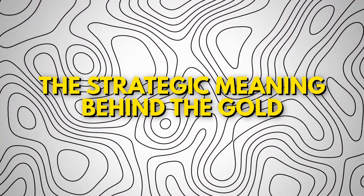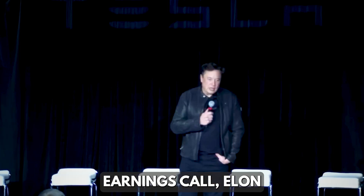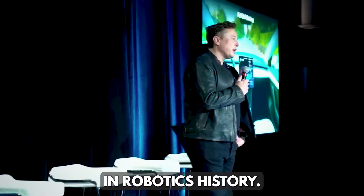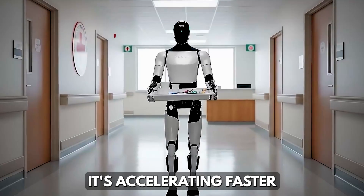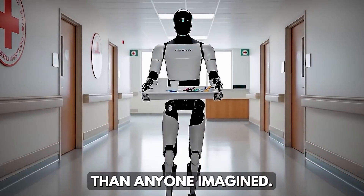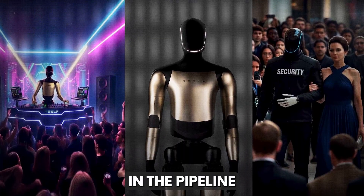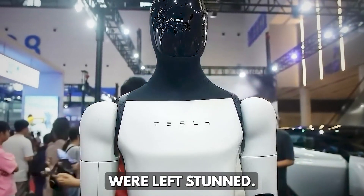In the most recent Tesla earnings call, Elon Musk dropped what might be the most mind-blowing update in robotics history. The Tesla Optimus program isn't slowing down — it's accelerating faster than anyone imagined. Musk revealed that Optimus Gen 4 and Gen 5 are already in the pipeline, with production targets so huge that even his investors were left stunned.